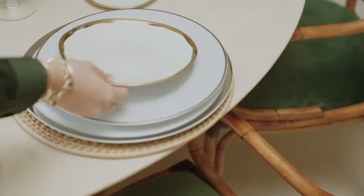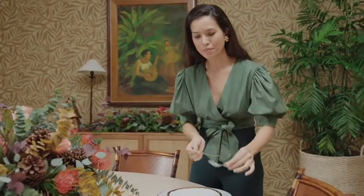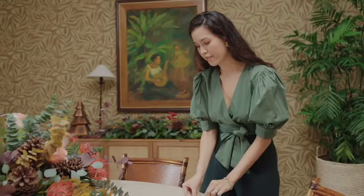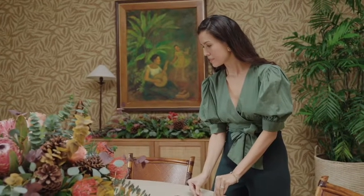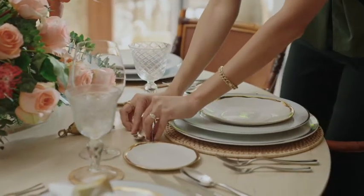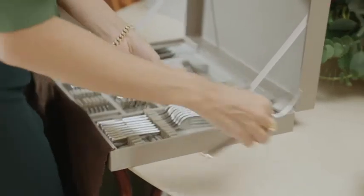For the cutlery I'm going for something very modern — these sleek and beautiful pieces. We've got the salad fork, the dinner fork, the main dinner knife, the salad knife, the appetizer knife, and the dinner spoon. And then we've got our dessert spoon and fork which we'll place right over here. This cutlery was gifted to us for our wedding, so it's always nice to use pieces that really mean something to you for these special occasions.